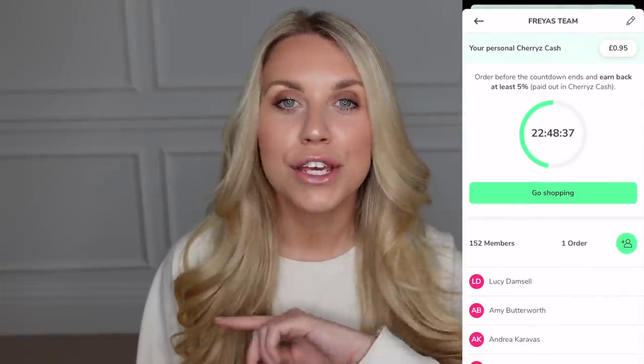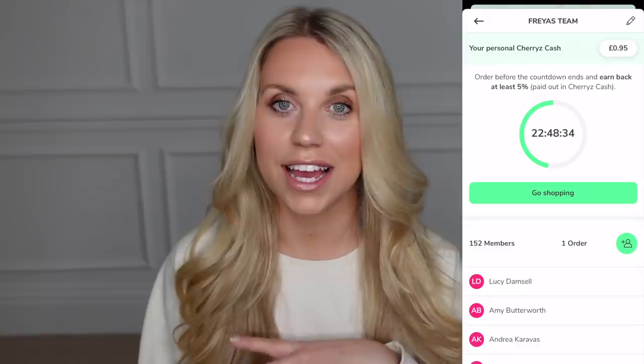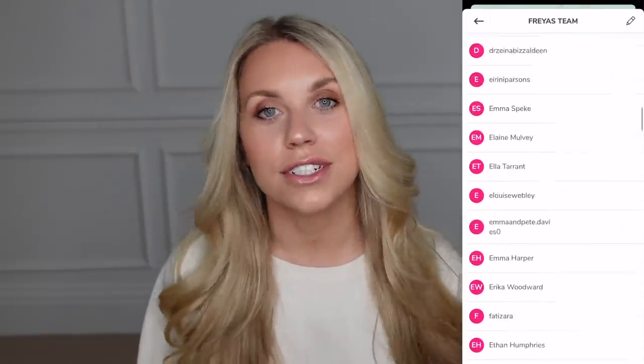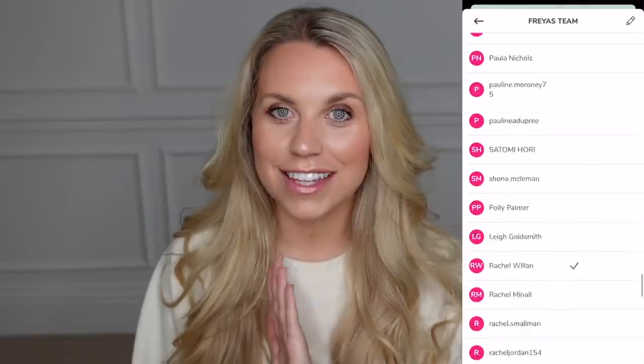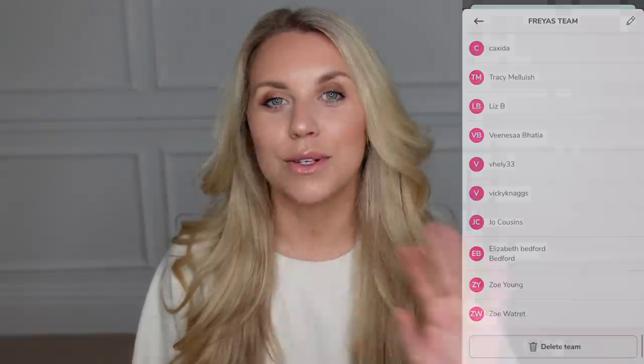If you want to join the team buying feature, we have a pretty strong team of all of us little shoppers that love Cherries. If you join a team, you can earn cash back in Cherries Cash, which can get you money off your future orders. You get little notifications when someone on your team has made a purchase, and that gives you a certain amount of time to log in and make your order and both earn cash back. It's a win-win really. So I'll leave all the information below, and I'm going to jump in to sharing with you some of the things that I have picked up to restock my cleaning cupboard.